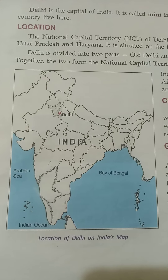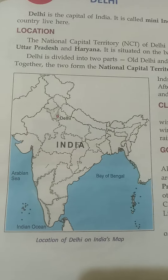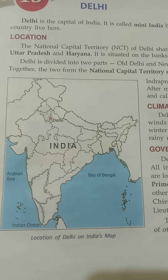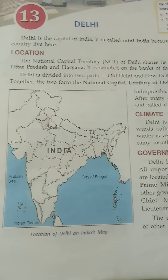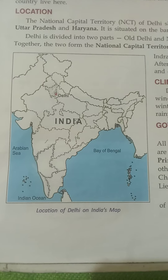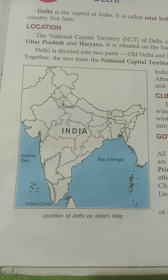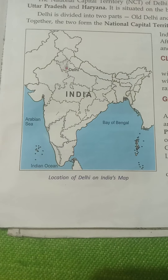Delhi has seen a rich historical journey. The city is mentioned as Indraprastha in the Mahabharata. Many kings ruled over different parts of Delhi, and seven cities were joined together to form the present Delhi. The British built another modern city in Delhi and named it New Delhi. In 1911, the British shifted their capital from Kolkata to Delhi.